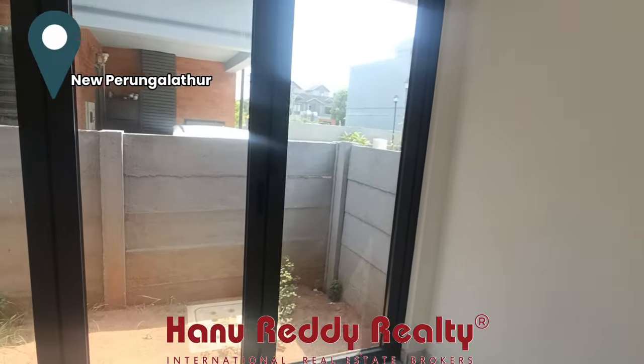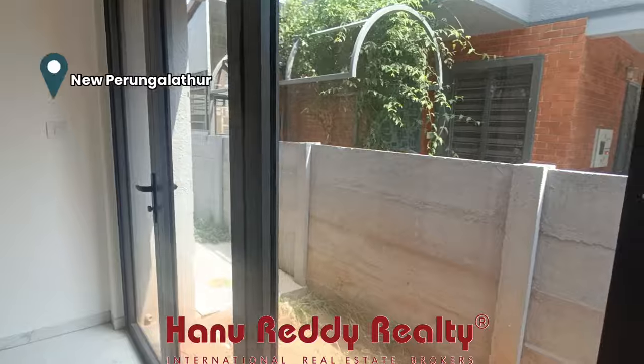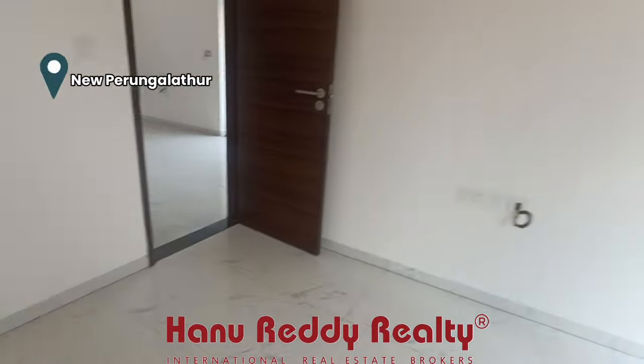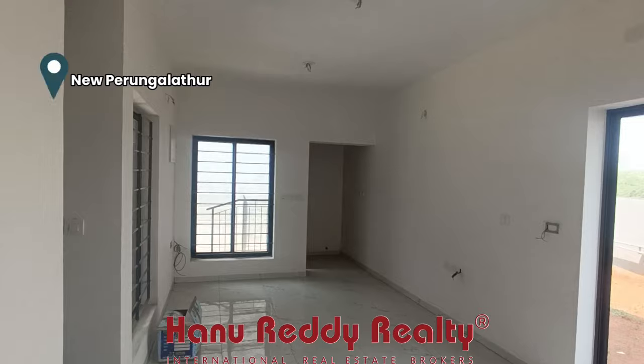The bedroom is spacious and open. It offers a little bit of private space, but you can also see it connects to a common space.